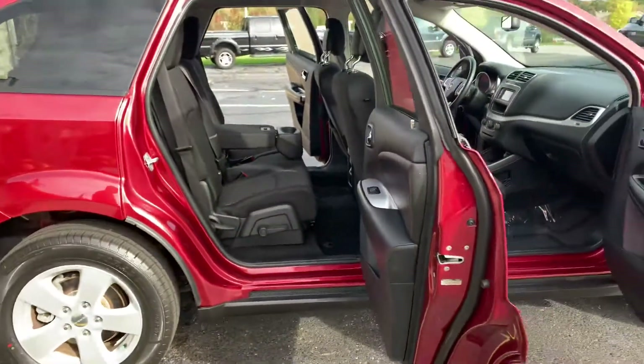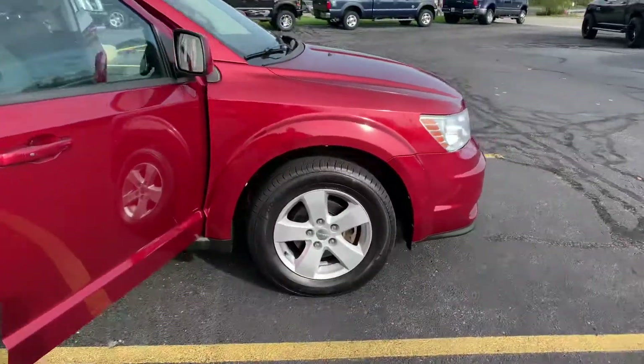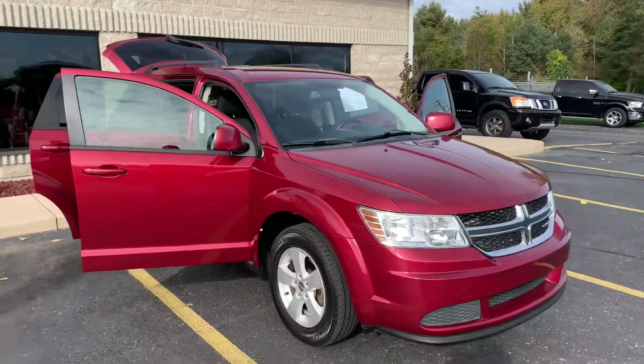Look — these doors open to almost a 90-degree angle. Tons of space. New brakes, new tires. Give us a call. This is a ding-free, dialed-in Dodge Journey. 616-536-2405.